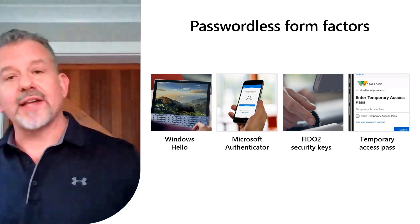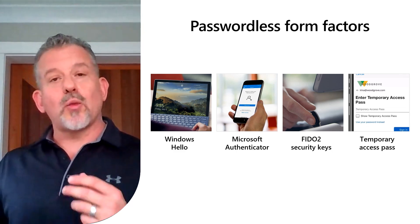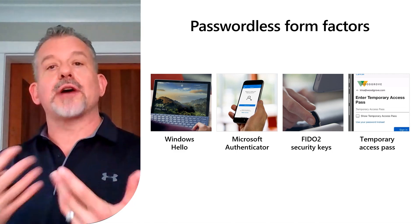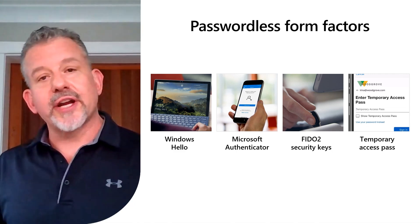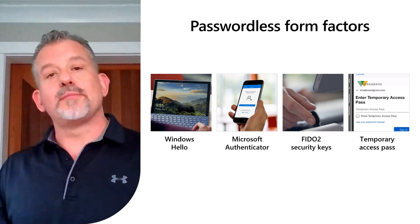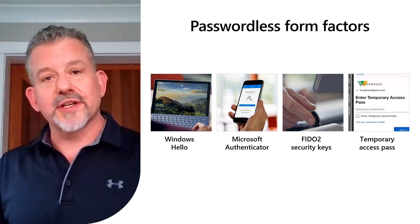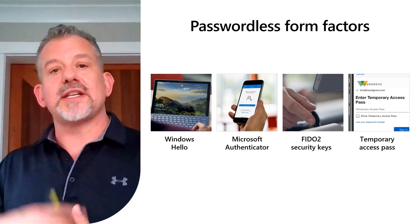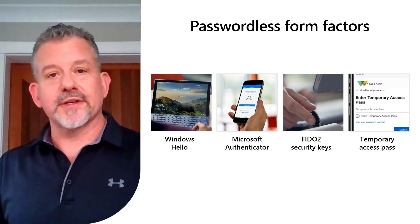Lastly, we have our temporary access pass. Temporary access passes are a one-time code that someone like a manager or a security officer gives out to an employee when they first join your company, and it gives them a way to bootstrap into their first passwordless option. It's only useful for that one thing, so it's really nice to have that kind of easy onboarding into the world of passwordless.